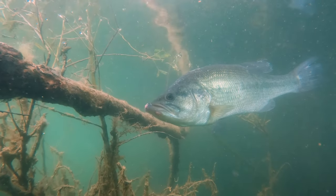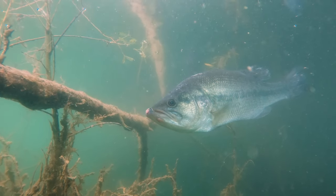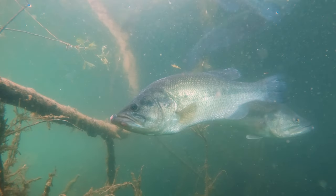Everyone knows largemouth bass. They hit hard, they're fun to catch, and you can find them in almost every state. And today I'm going to be sharing one of my favorite ways to catch them: fly fishing.